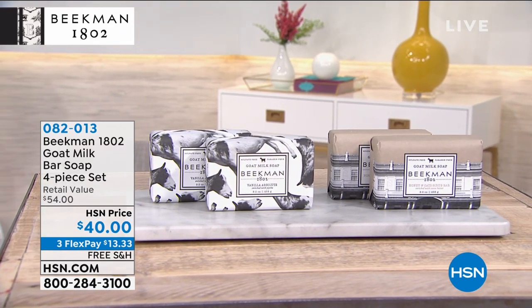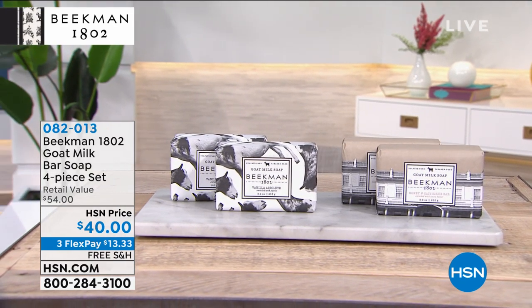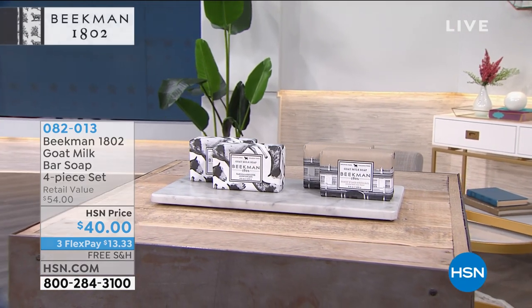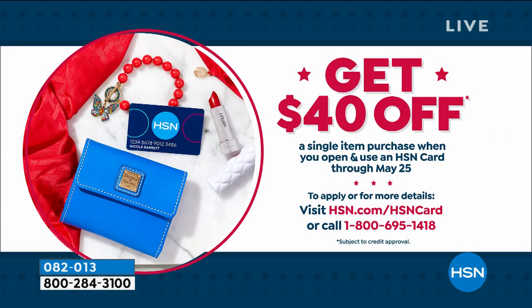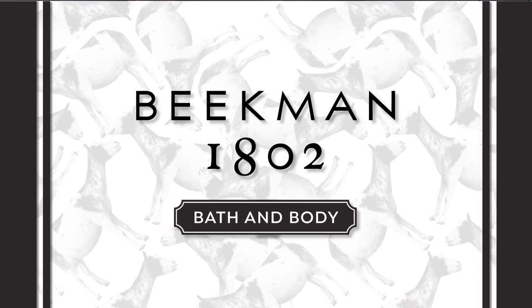Item number 082013. That $40 — if you want to get that one essentially for free, today if you get an HSN credit card and sign up, we're going to give you $40 to spend on your first item. So those four pieces of Beekman soap could be done and done. Go to hsn.com or call one of our representatives.